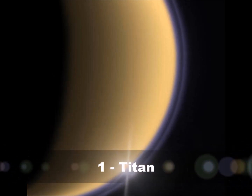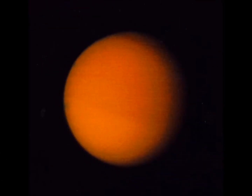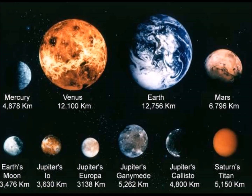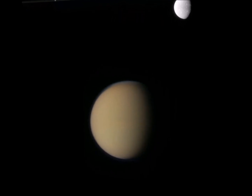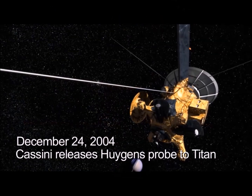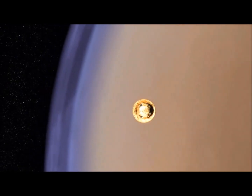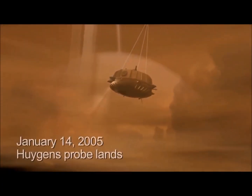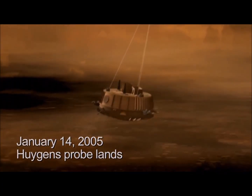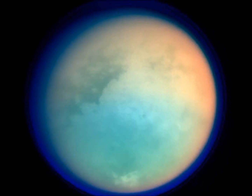Number 1: Titan. The largest moon of Saturn and the second largest in the solar system, Titan is very aptly named. A thick orange nitrogen atmosphere hides the surface from view. Knowing how important it was to explore this moon, mission specialists outfitted the Cassini spacecraft with a special landing probe just for Titan. In 2005, the Huygens probe descended into the clouds while Cassini flew by and took measurements. Together, they found Titan to be quite an unforgettable place.